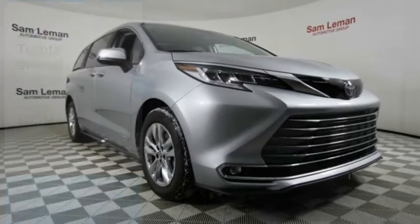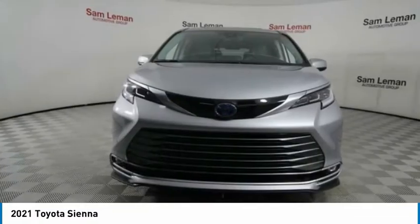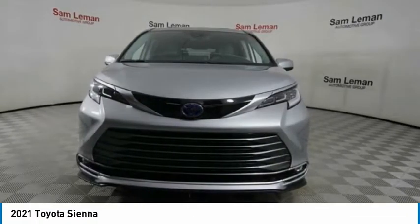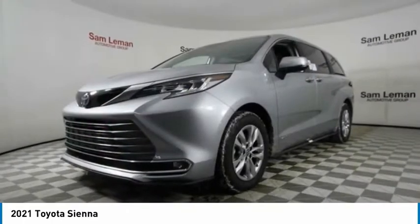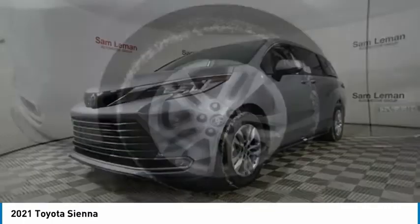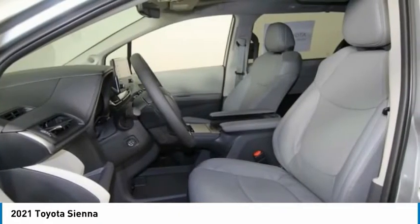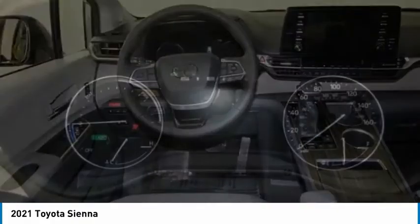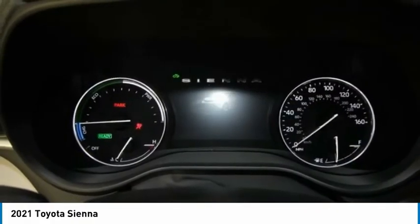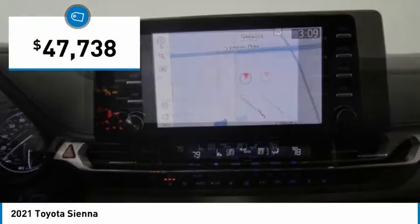Stop by and take a look at the 2021 Sienna. Sienna offers excellent overall quality and long-term dependability, making it a hassle-free vehicle to drive day in and day out while contributing to peace of mind on long road trips. Add a refined and fuel-efficient V6 engine, a smooth ride, and upscale interior accommodations to the mix, and it's easy to see that Sienna is built with the whole family in mind and is priced below $50,000.